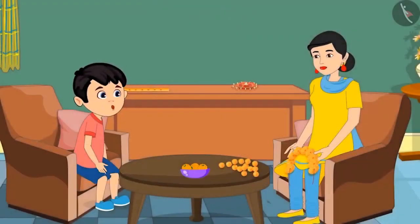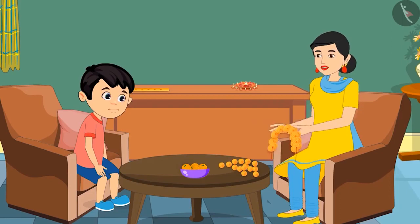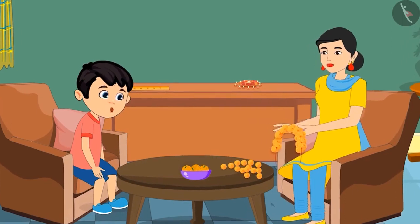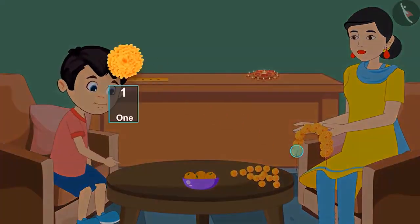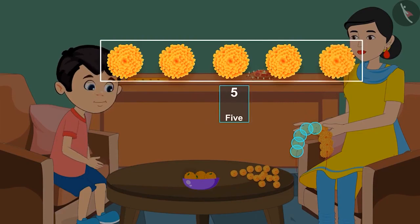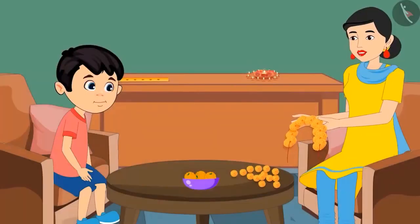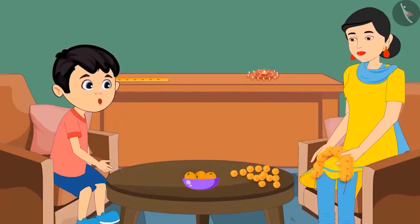Mom, may I also help you in making the garland? Yes, why not, Chotu? But first tell me how many flowers are there in this garland? Okay, mom. 1, 2, 3, 4, 5 and a few more. How many more? I don't know that.